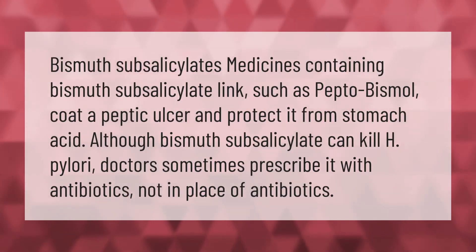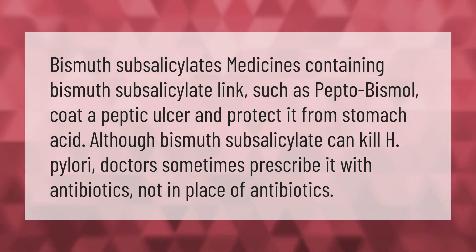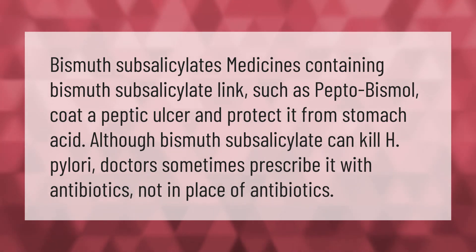Medicines containing bismuth subsalicylate, such as Pepto-Bismol, coat a peptic ulcer and protect it from stomach acid. Although bismuth subsalicylate can kill H. pylori, doctors sometimes prescribe it with antibiotics, not in place of antibiotics.